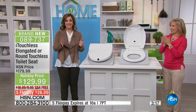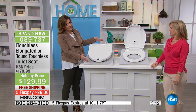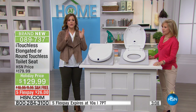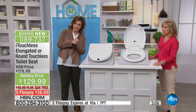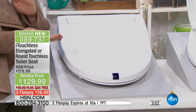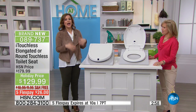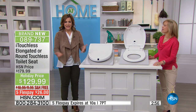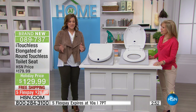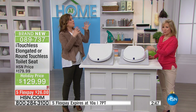Our toilet seat is very popular today — I have 260 remaining. The elongated is now outselling the round. It's $26 to get it home, with easy installation and free shipping and handling. Your guests are coming over — everybody's going to use the bathroom at the holiday party. What are they walking into? Do you have that old toilet seat that wobbles?